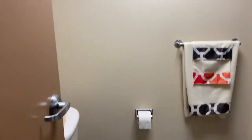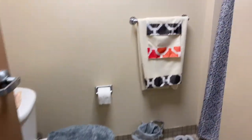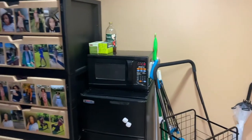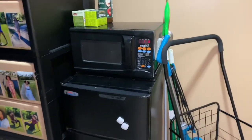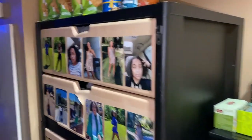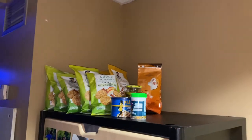After you first walk in we come here to the bathroom. Nothing really changed about the bathroom and the shower — still the same. Here's my fridge area that does come in with the room, and up here I have some snacks.